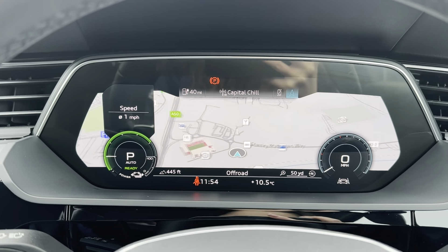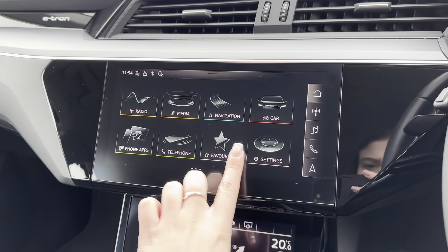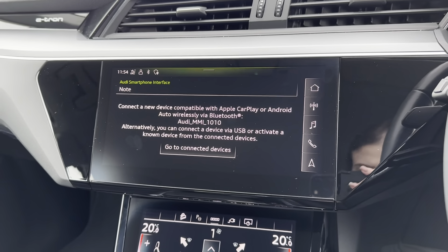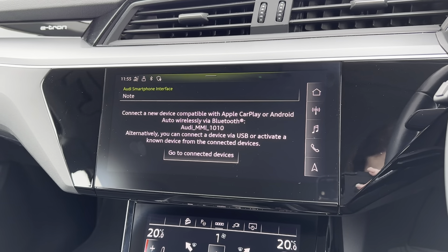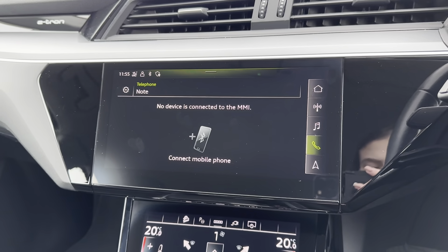Moving on to the main infotainment display — this is where all the main features of the car can be found and even controlled. One of the features included is Apple CarPlay and Android Auto connectivity, which allows you to seamlessly connect your phone to the vehicle to control different apps such as navigation and music. You can also connect your phone to the vehicle via Bluetooth to make and receive calls without even needing to pick your phone up.